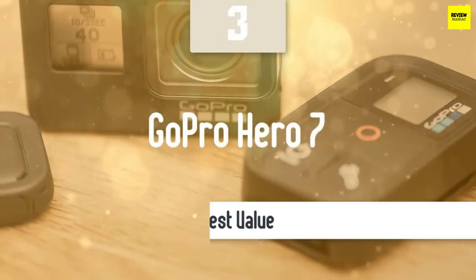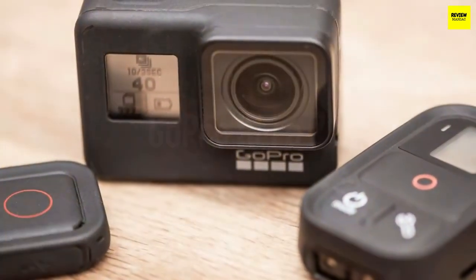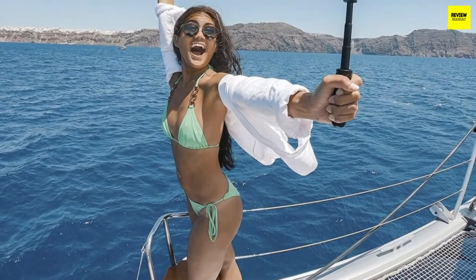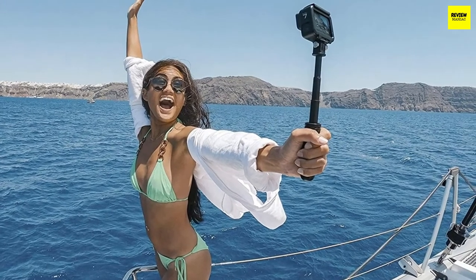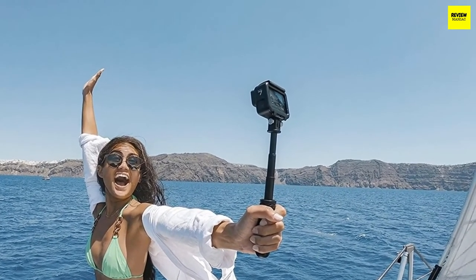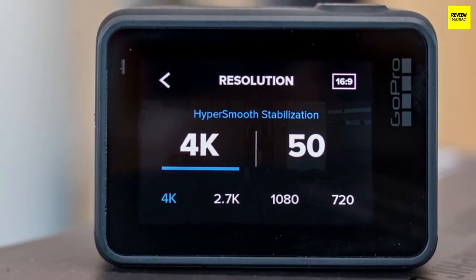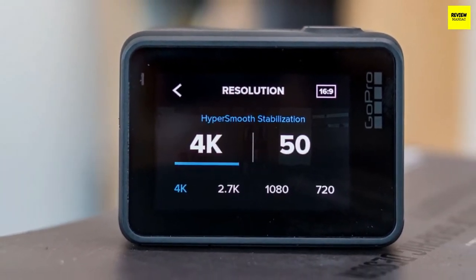For those who want the absolute best for their money, I recommend the GoPro Hero 7. It may not be the latest model but delivers amazing value — it's portable, has great image stabilization, a great feature set, and 4K resolution. It has become a favorite among vloggers. If you've used a GoPro Hero series camera before, you'll be no stranger to it, as the company hasn't changed the design for a long time — and that's not a bad thing.